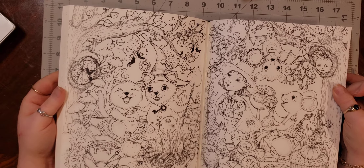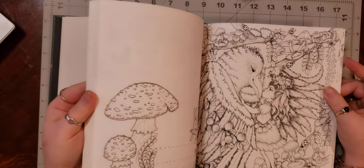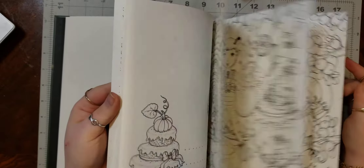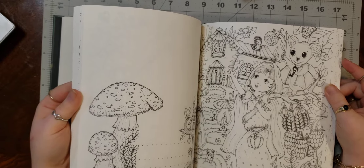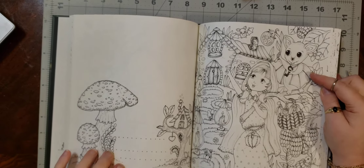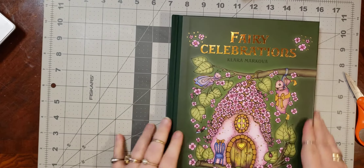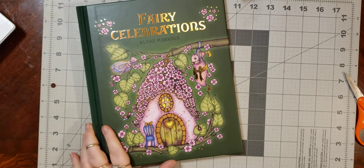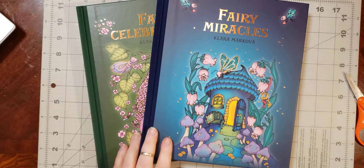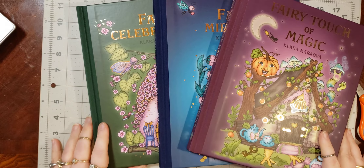Adorable owls! I've seen this double spread done quite a bit — I'll have to save this for next Halloween. Just super cute and super fun. I love her bats — all her bats in all her books are just adorable. I love bats in general. So that was Fairy Celebrations, Fairy Miracles, and A Fairy Touch of Magic by Clara Makova.